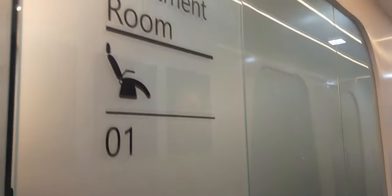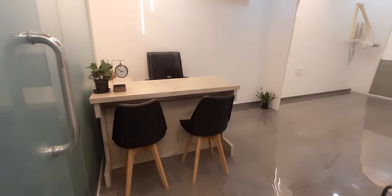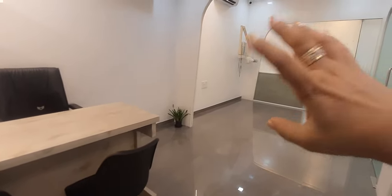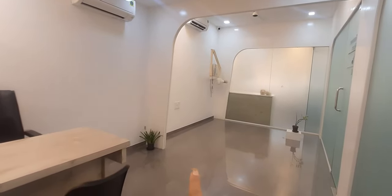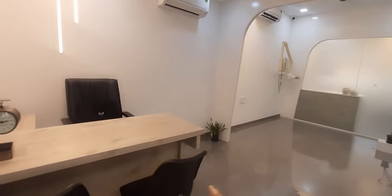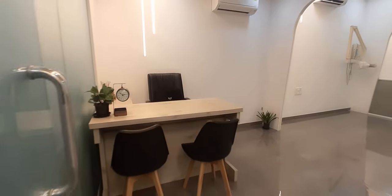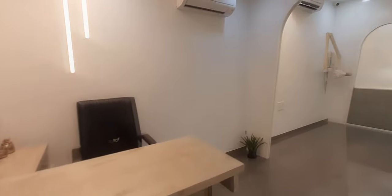This is treatment room number 1. At this point, treatment rooms 1 and 2 have been left empty because this is a future expansion. We've also not put in the partition between the two rooms because we may use one side as a chair room and the other as a consultation. At the moment, this is being used just as a consultation. This room will eventually become the copper room.